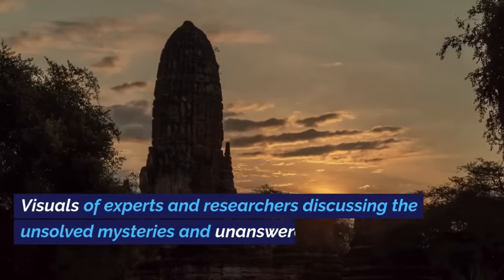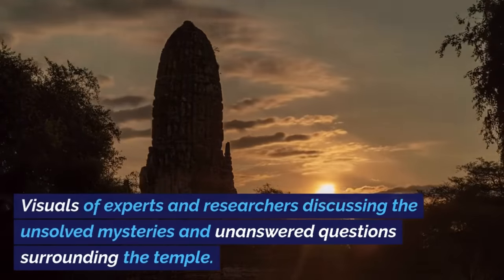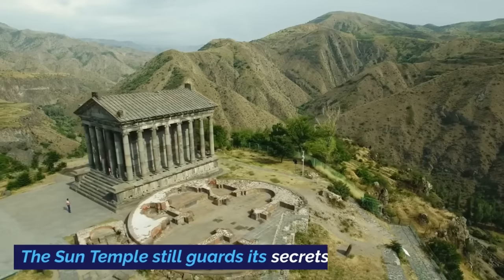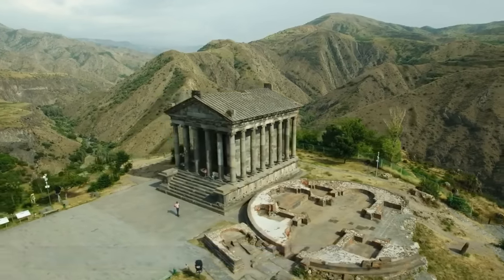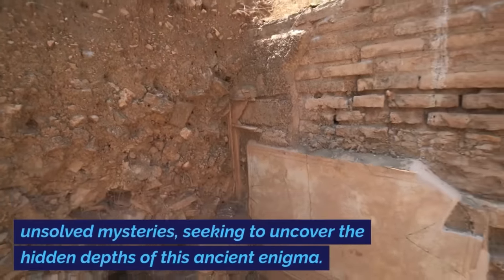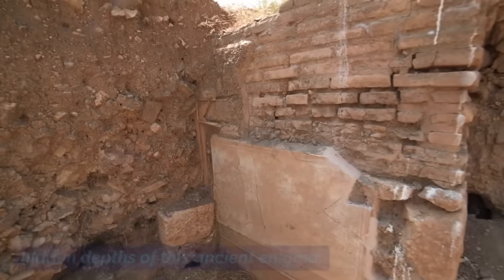Mysteries Unsolved. Visuals of experts and researchers discuss the unsolved mysteries and unanswered questions surrounding the temple. The Sun Temple still guards its secrets. Scholars and archaeologists grapple with these unsolved mysteries, seeking to uncover the hidden depths of this ancient enigma.